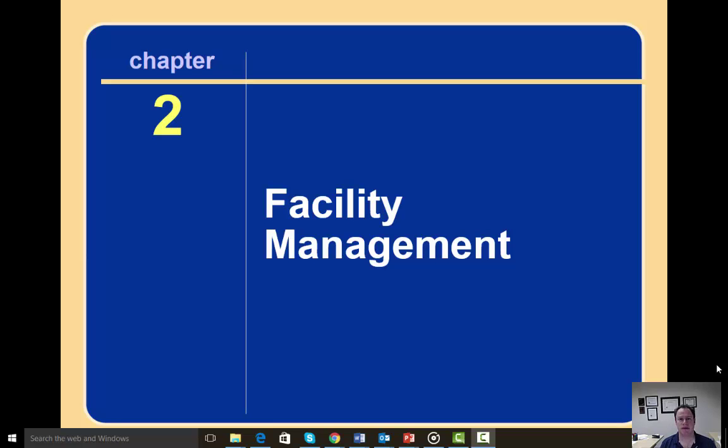All right, friends, we're back at it, and today we will be talking about Chapter 2 in our textbook, which is on facility management. The chapter has several objectives. The first is to understand facility management and what a facility manager does. The second is to understand and appreciate the complex kinds of duties necessary to manage a facility — both higher-level and technical responsibilities. And finally, the textbook wants us to understand the different stakeholders that might impact a facility. Let's get started.